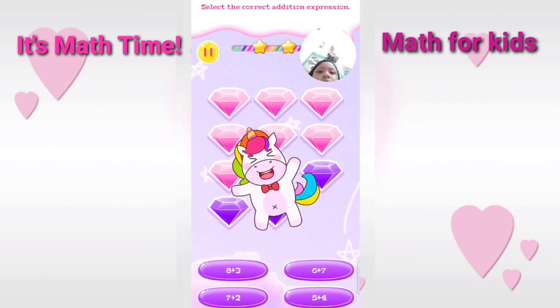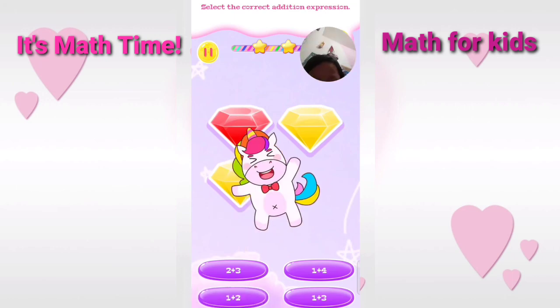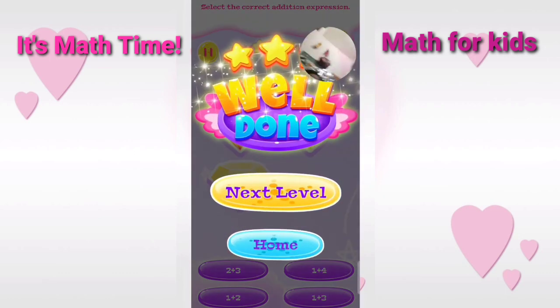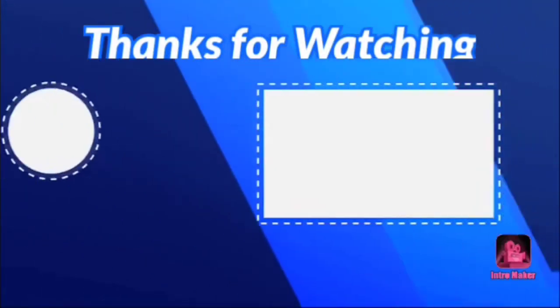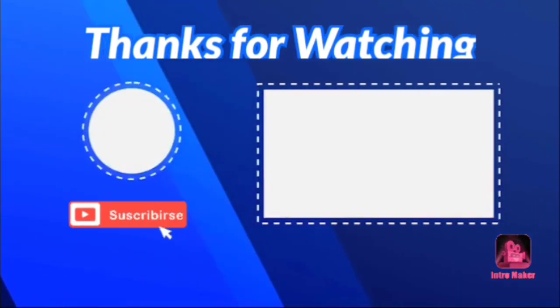Excellent. Select the correct addition expression. Great. Select the correct addition expression.